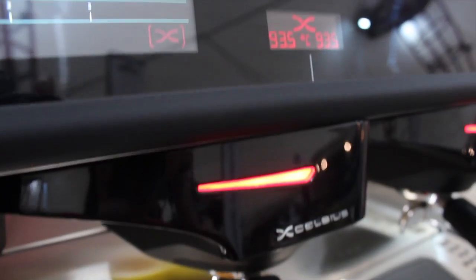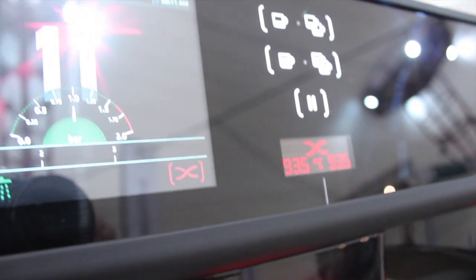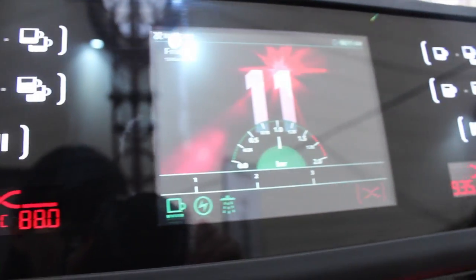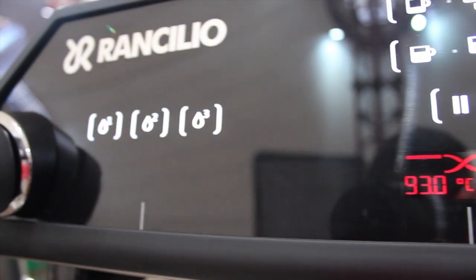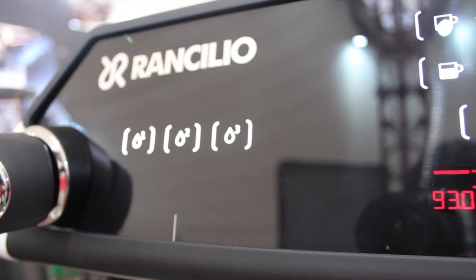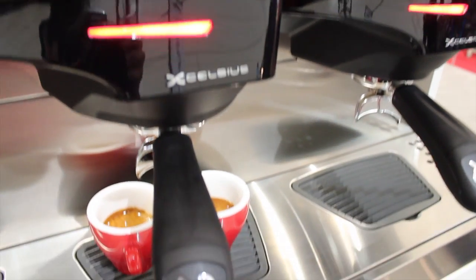Another really exciting feature of this machine, quite obvious, is the touch screen display on the front here. It's hidden behind tempered glass. It actually uses CAN bus technology from the automotive industry. With all the technical stuff aside, it actually plays MP3s and music, which is great for training and educational videos or just to play your favourite playlist in the cafe.